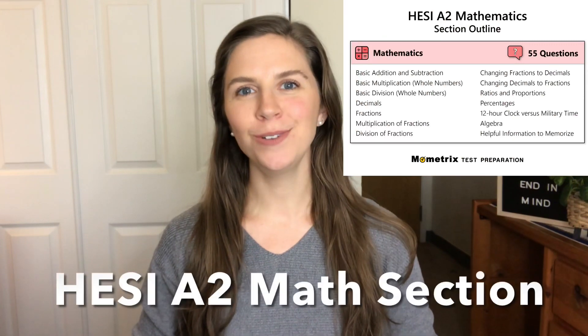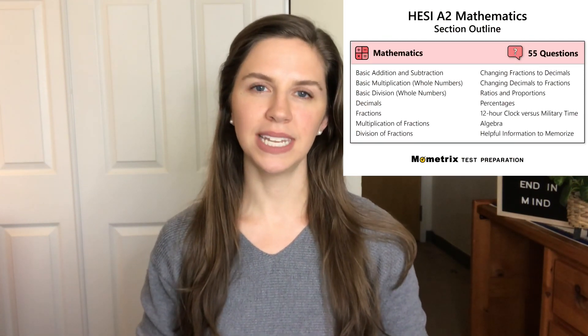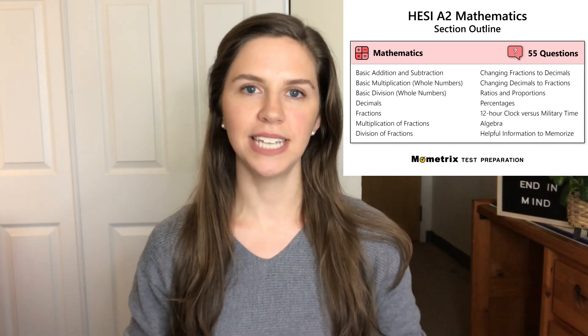Hey guys, welcome or welcome back to my channel. Today we're going to be doing a deep dive into the HESI A2 math section and what you're going to really want to focus your studies on in order to get a great score on the test.